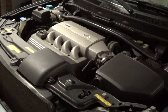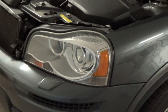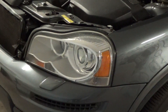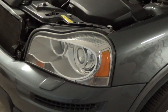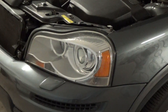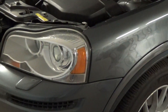We have Xenon headlights, which are both good and bad — good when they work, bad when you need to replace a bulb, because it's insane. There's no direct swap replacement, and there are a whole bunch of software issues to deal with. You need VIDA and DICE, which is the software Volvo uses on their vehicles.